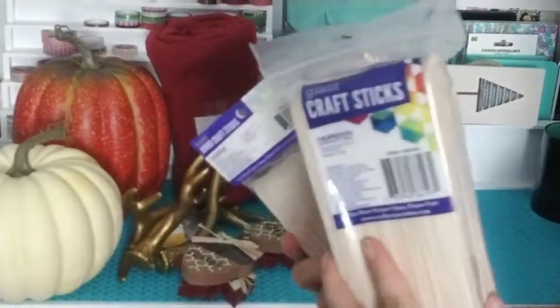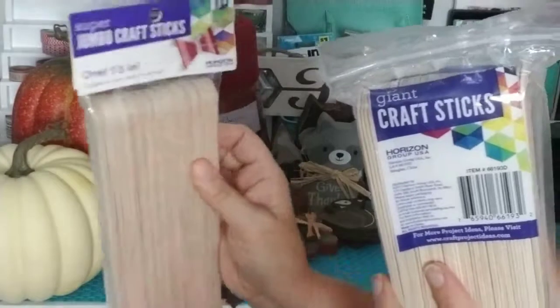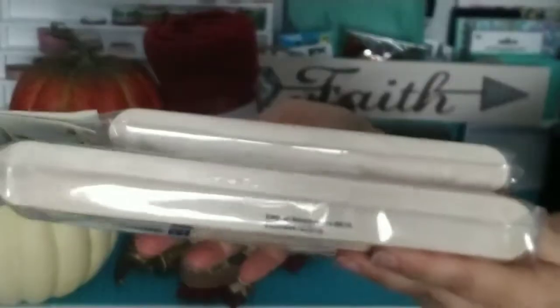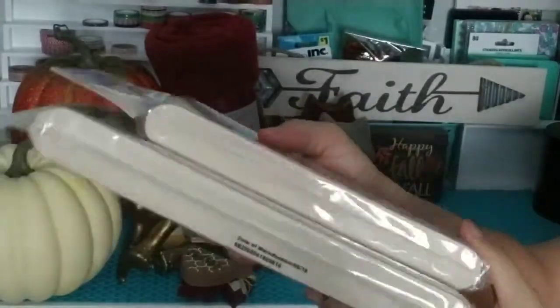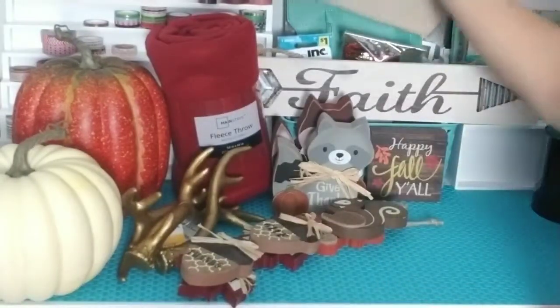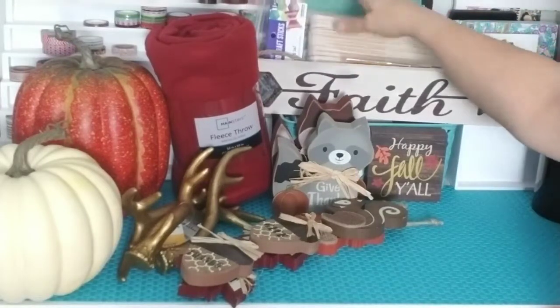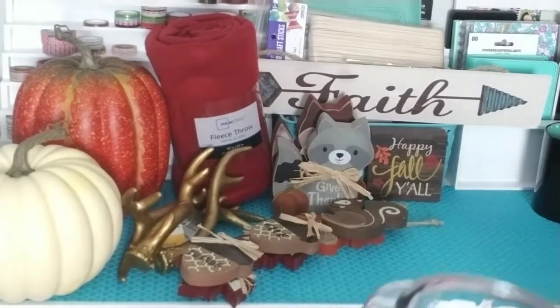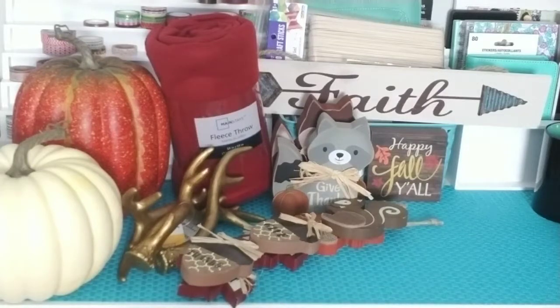I also picked up some different sized craft sticks, some jumble ones. Then I'll show you what I got from Kroger.